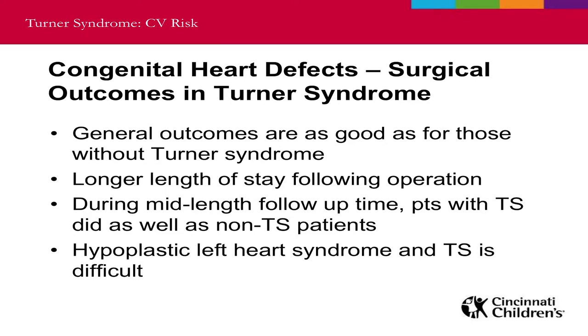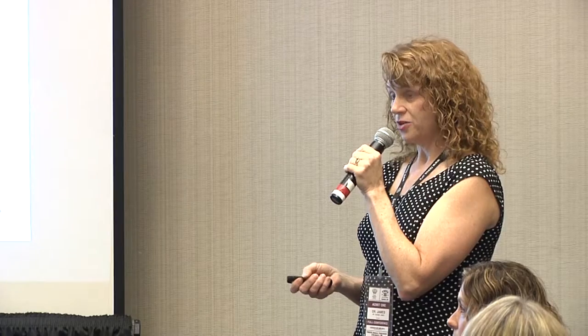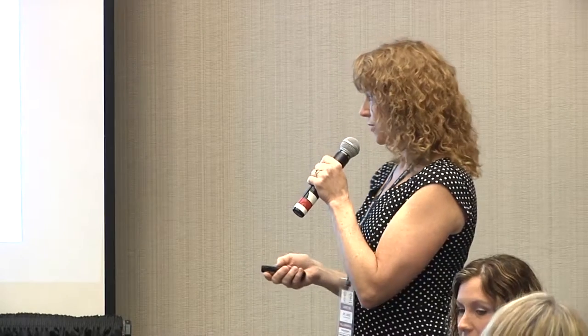The exception is hypoplastic left heart syndrome — where babies have only two chambers instead of all four. This is an incredible challenge even for patients without Turner syndrome, and Turner syndrome plus hypoplastic left heart syndrome is particularly difficult to manage. HLHS is diagnosed within the first three days of life, so you would have been diagnosed as a newborn. In general, if you have to have heart surgery and you have Turner syndrome, you should do just as well as anybody else.